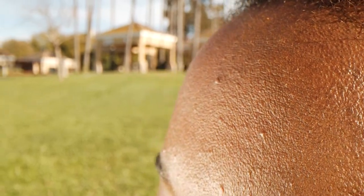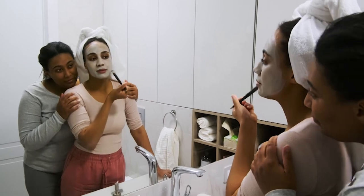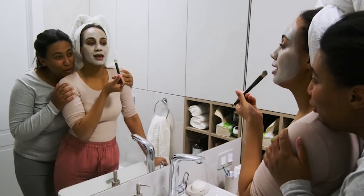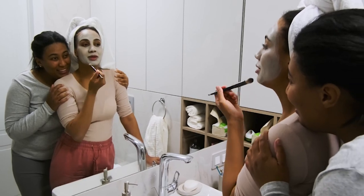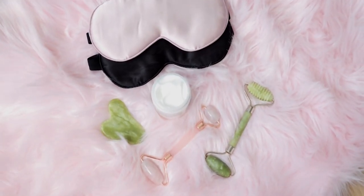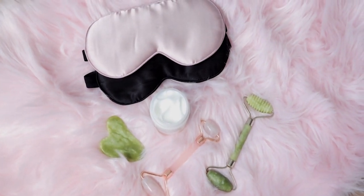Use a chemical exfoliant like salicylic acid to prevent clogged pores. Choose a non-comedogenic moisturizer to keep your skin hydrated without clogging pores. Apply spot treatments to active breakouts to reduce inflammation and promote healing. Use a broad-spectrum sunscreen to protect your skin from harmful UV rays.